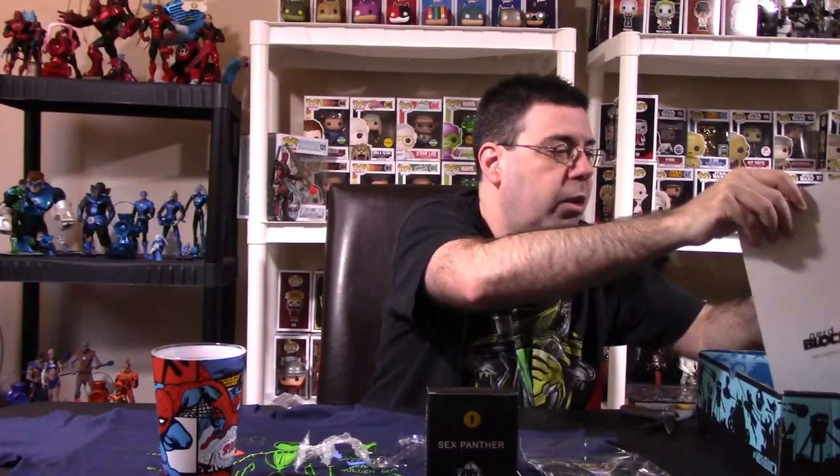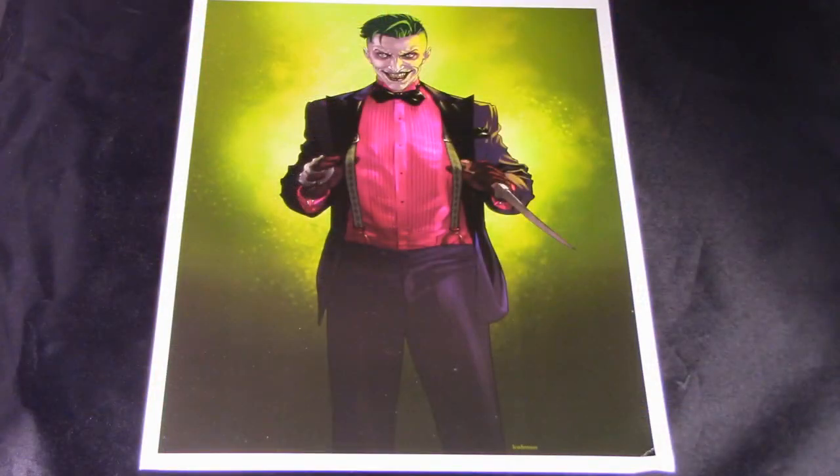And they have a really, really cool art print of the Joker — a nice dressed-up version of the Joker. Very cool item. I like that. That's a nice art print. And that is all in the box.